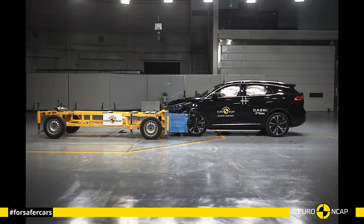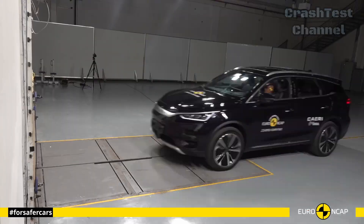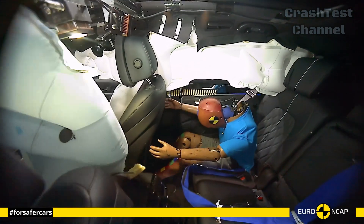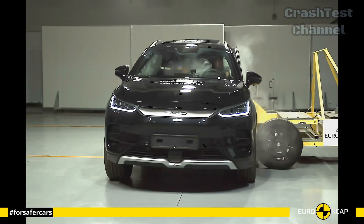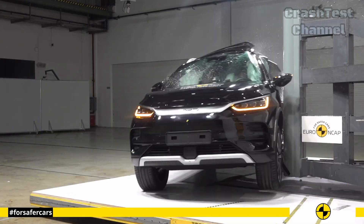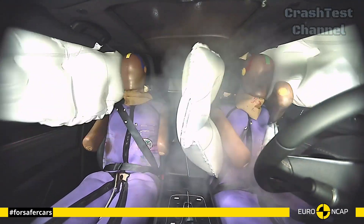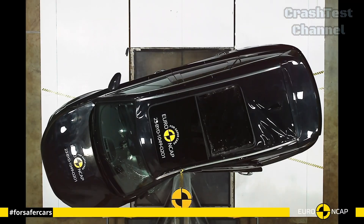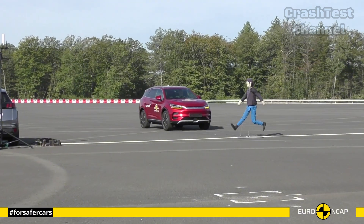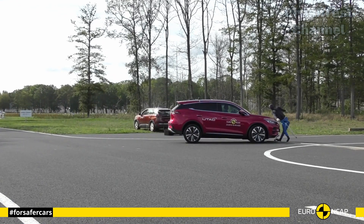The next vehicle is the BYD Tang. For families seeking a large, safe electric SUV, the BYD Tang is a standout. In the frontal offset test, the Tang's energy-absorbing crumple zones and extensive airbag coverage ensured that all passengers were well protected. Its seven-seat configuration means that rear passengers benefit from the same level of protection as those in the front. The Tang's side impact performance was strong, with reinforced door beams and side airbags protecting passengers. The vehicle's integrated child safety systems, including Isofix mounts and side curtain airbags, make it a solid choice for families. Its rear-end collision performance also featured top-tier whiplash protection, ensuring minimal neck injuries.